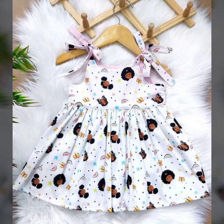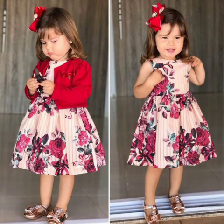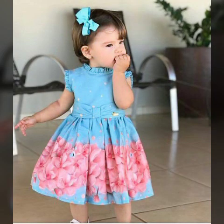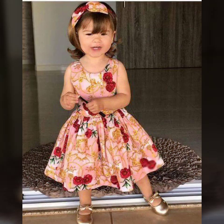Baby girls frock designs from design site. Creative and unique new collections and best videos are unique. Kurt's baby girls frock designs, nail and frock design ideas, printed frock design ideas on my channel — creative and unique new collections.